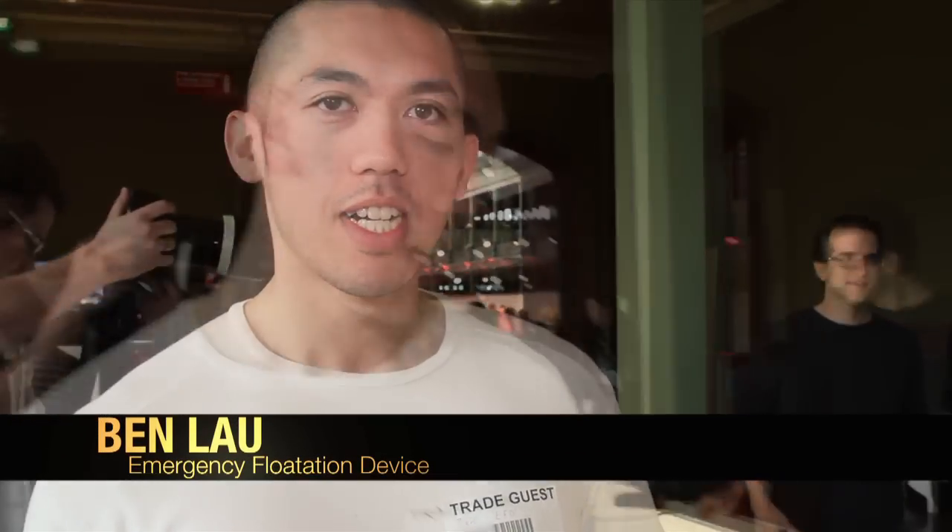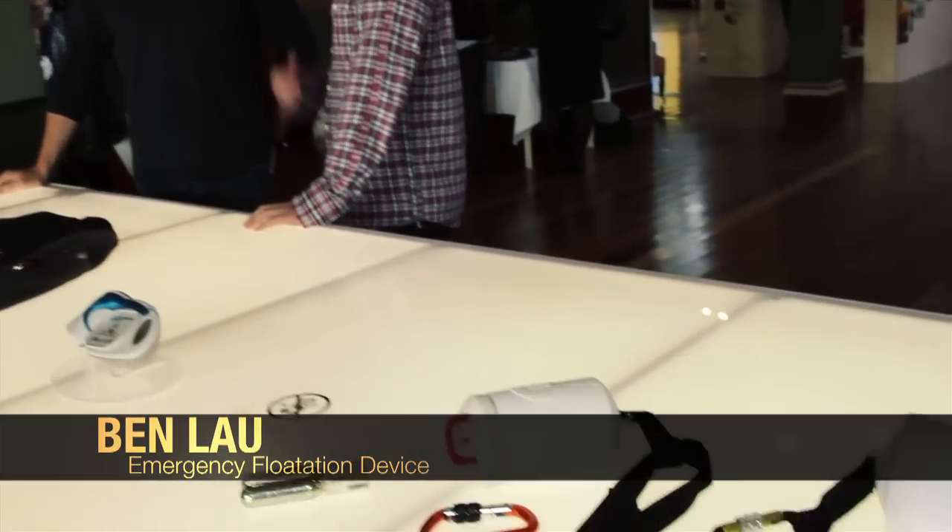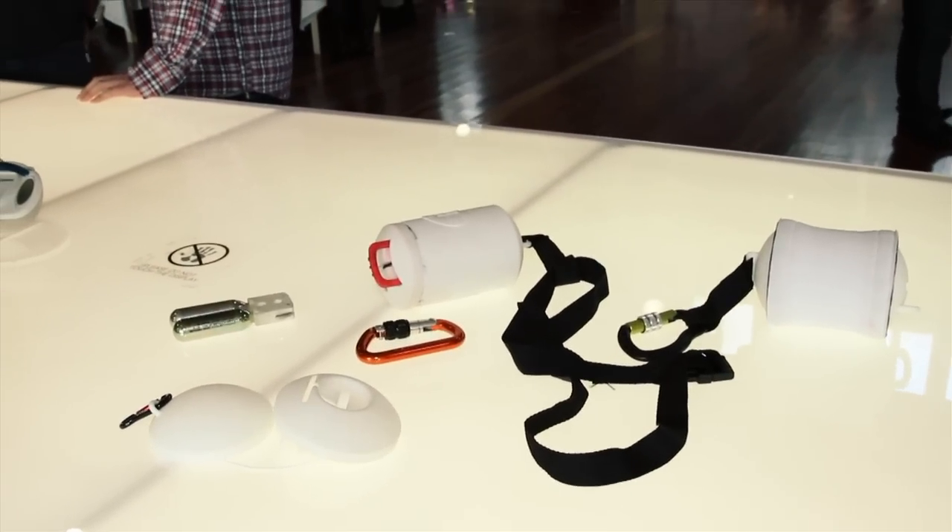My name is Ben Lau. I'm from the University of Canberra — I just finished last year. The product is basically called the emergency flotation device, and it's designed primarily for rock fishermen.